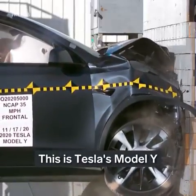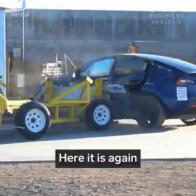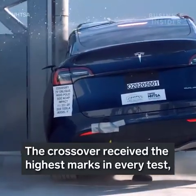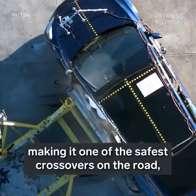This is Tesla's Model Y acing one of many impact tests — here it is again and again. The crossover received the highest marks in every test, making it one of the safest crossovers on the road.